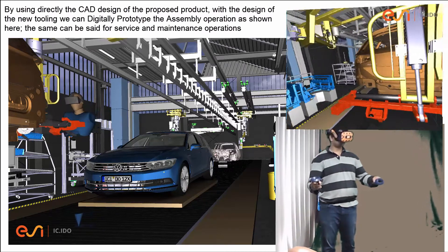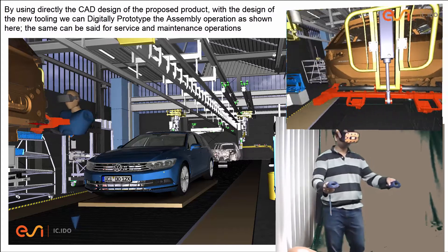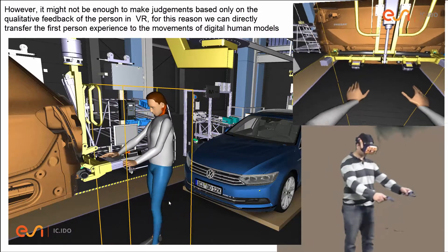By directly using the CAD design of the proposed product alongside the design of the new tooling, we can digitally prototype the assembly operation as shown here. The same could be said for service and maintenance operations.